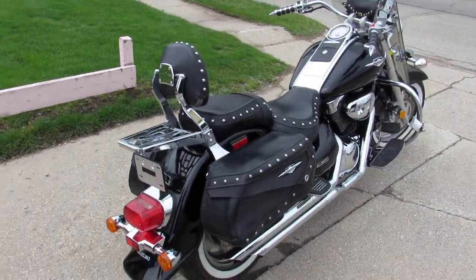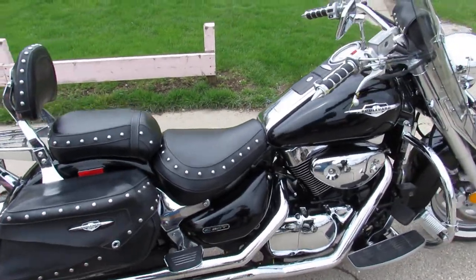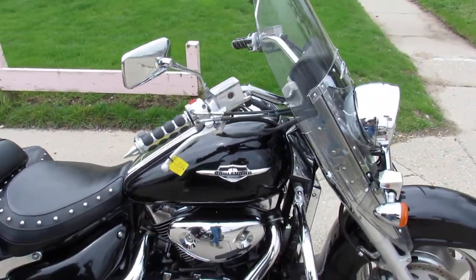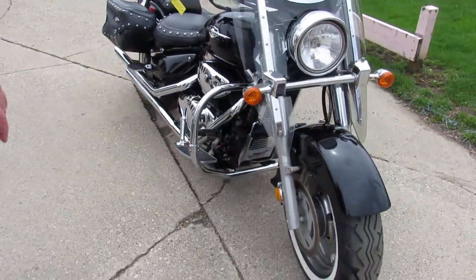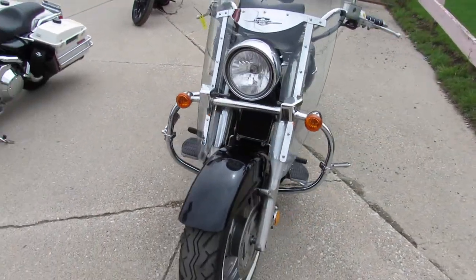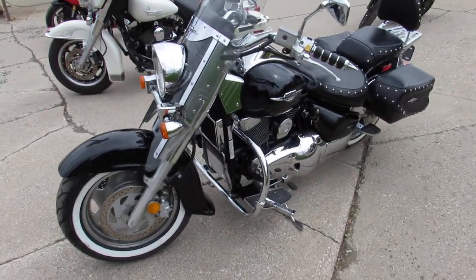This one here is a 2005 C90 — that's a 1500cc big bore cruiser. Loaded with a touring pack that only has 19,733 miles. Super clean, loaded up with all the touring stuff: windshields, saddlebags, backrests, luggage rack, engine guards, highway pegs, floorboards, whitewall tires, and a Vance & Hines exhaust.